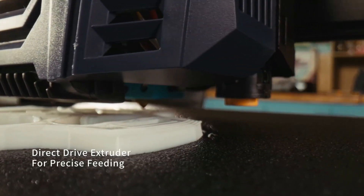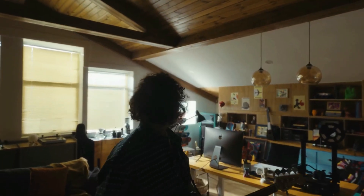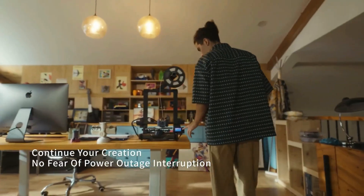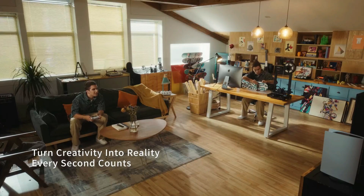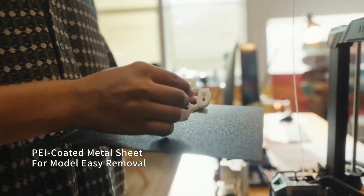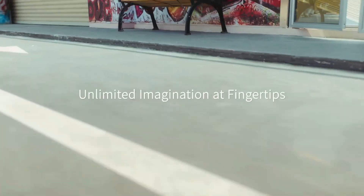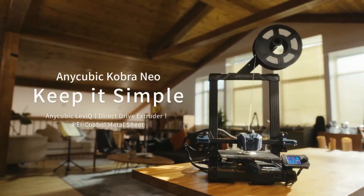as well as automatic bed leveling for consistent and accurate prints. The printer is also compatible with a wide range of filament types, including PLA, ABS, TPU, and more, making it a versatile option for any project. With its user-friendly interface and reliable performance, the Anycubic Kobra Neo is an excellent choice for anyone looking to take their 3D printing to the next level. Number 3.